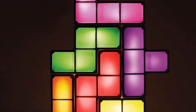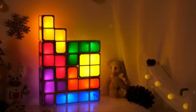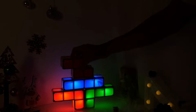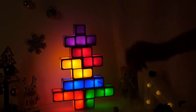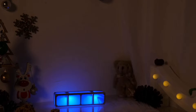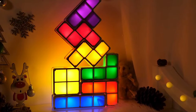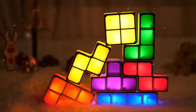Number 6: The Tetris Stackable Light. This light is based on the worldwide favorite game Tetris. Pieces can be stacked in any combination. Each Tetris LED turns on when the pieces are stacked and off when removed. Each set comes with seven neon lights.